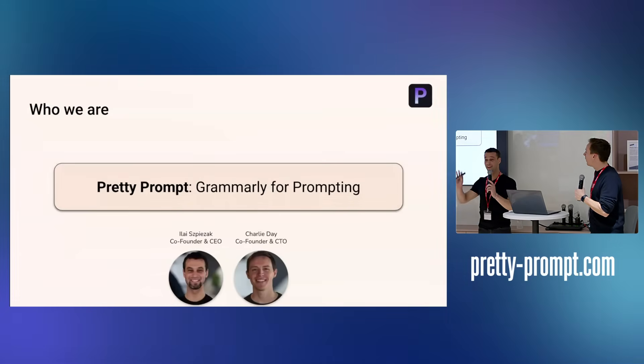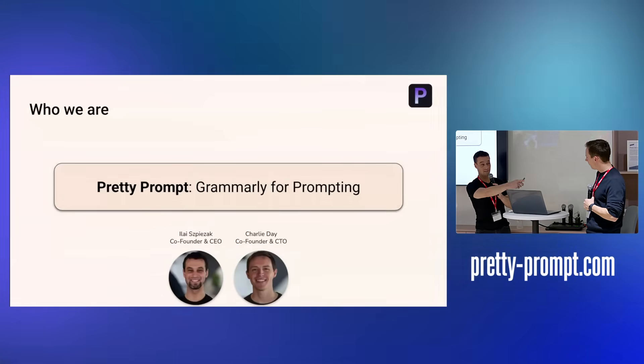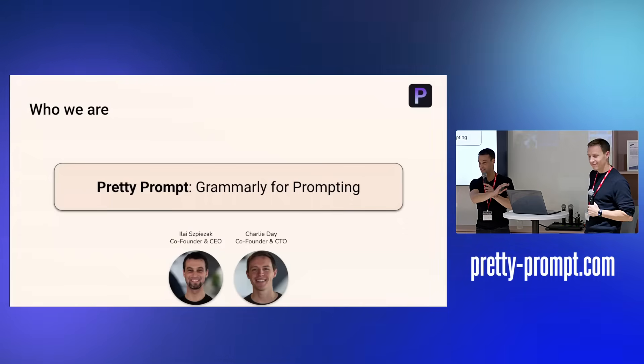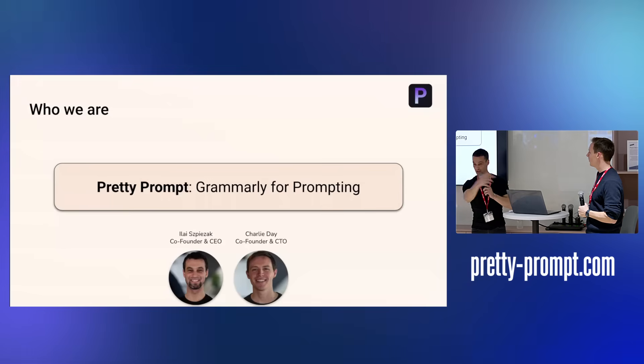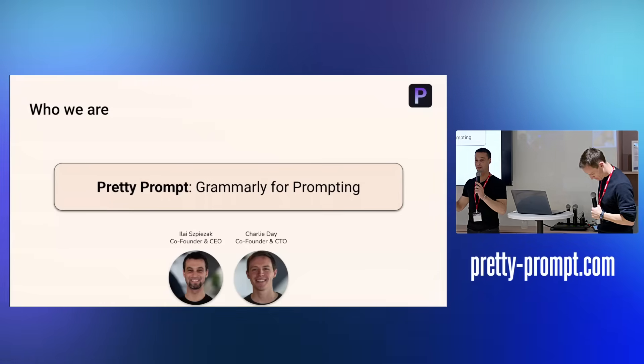Quick intro: my name is Eli, I'm co-founder and CEO, and I'm Charlie, the CTO. Charlie is the genius, by the way, so all the questions point to Charlie. Basically, PrettyPrompt is Grammarly for prompting.